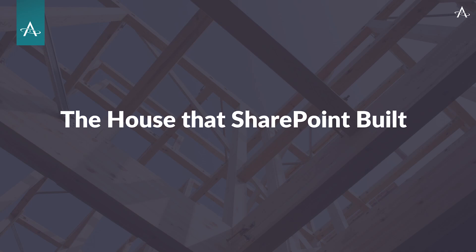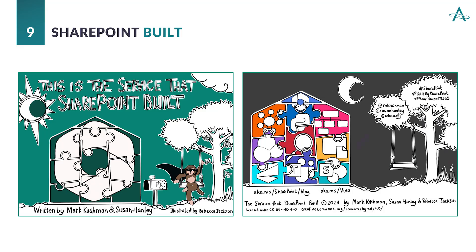What you see here is the first and last page of a really neat tech parody written by Cashman, Hanley, and Jackson. It's called 'This Is the Service That SharePoint Built,' and it's based on the nursery rhyme 'The House That Jack Built.' It illustrates one piece at a time all the pieces built around SharePoint, taking it layer by layer and showing you how SharePoint has become the centerpiece of collaboration. It can be found on the web — go ahead and search for 'The Service That SharePoint Built.'